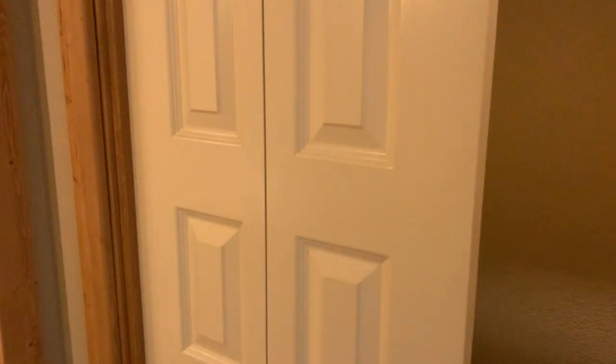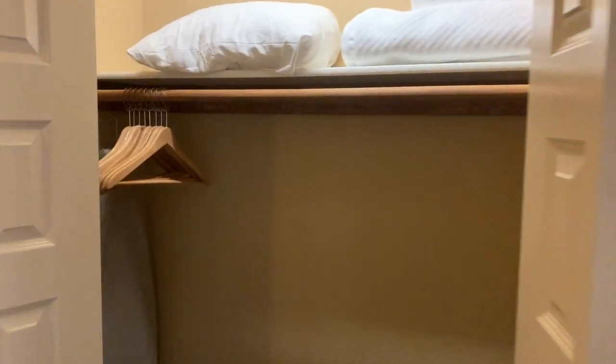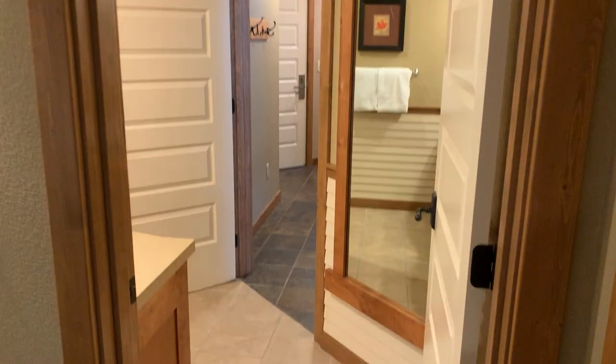I didn't show the closets in the other one, but they appear to be about the same size as the one bedroom. So it's these two doors that open up. Most people aren't living here permanently so you don't need a full wardrobe, but there is plenty of space in there to hang things, plus the coat closet when you walk in the entryway there.